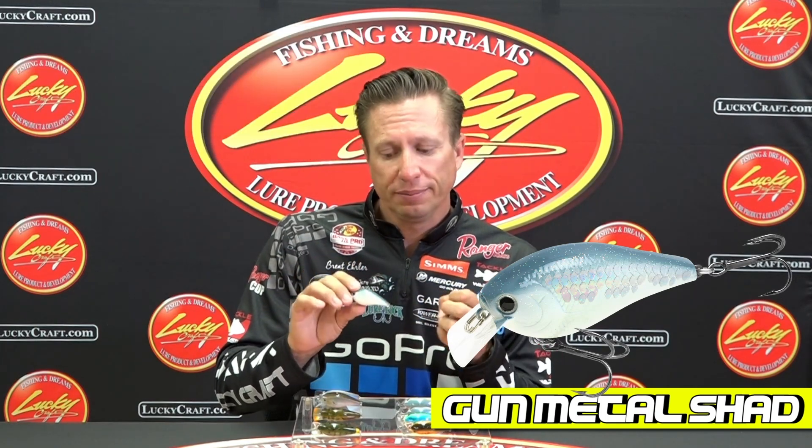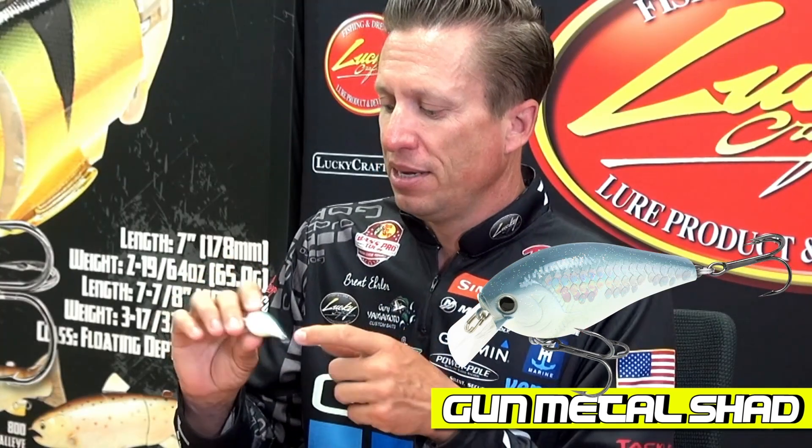Gunmetal Shad is a very good muddy water, stained water bait because it's very bright. It's a real white colored bait, but it has the magic scales on there so it collects some of that sunlight and adds a little flash to it.